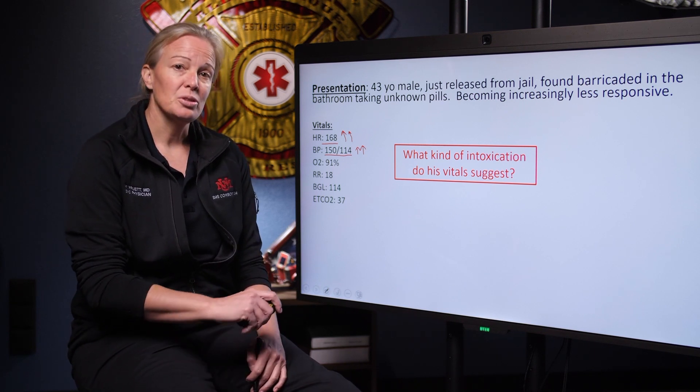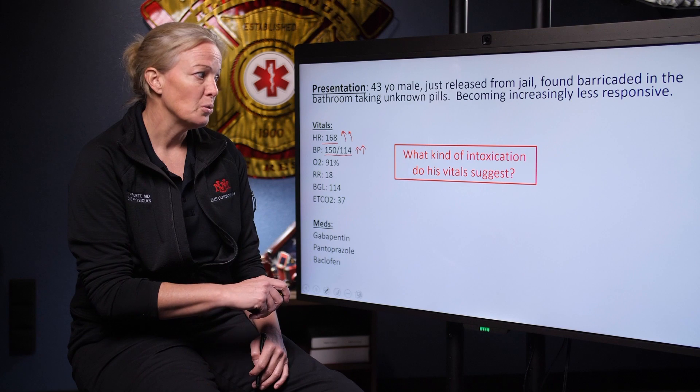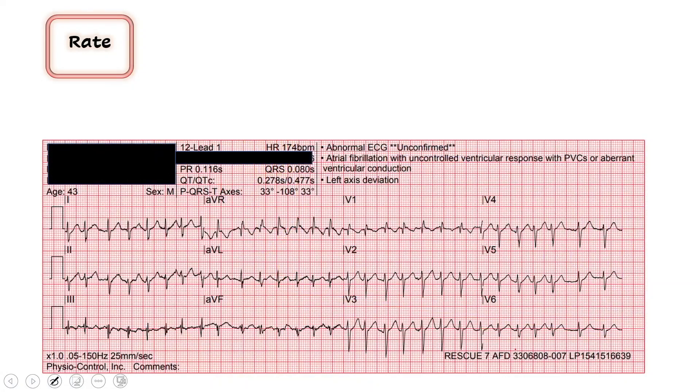Anytime someone has an overdose, we're going to quickly get a 12-lead. And what we find on this one looks like this. We're going to read it just like we do — the same way every time. Looking here at the rate, the computer gives us a rate of 167. We're going to check that with our eyeballs and see if we agree. It definitely looks fast to the naked eye.